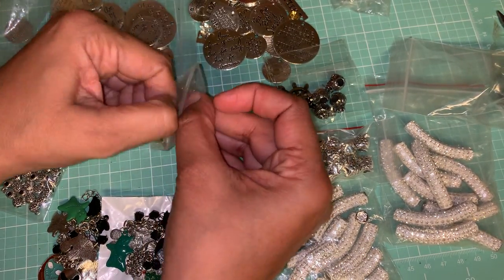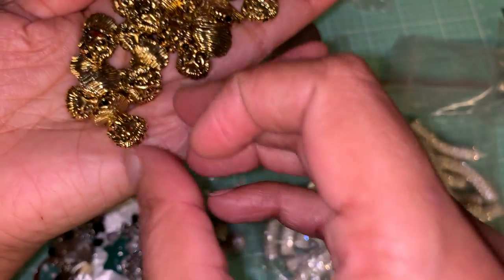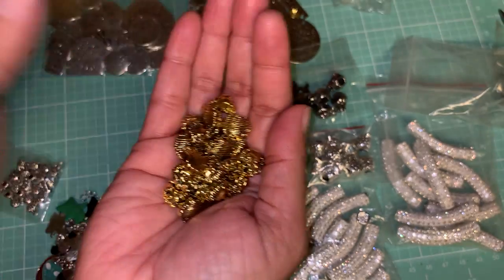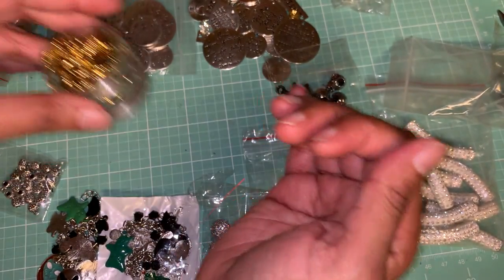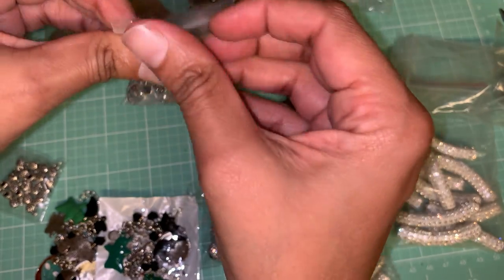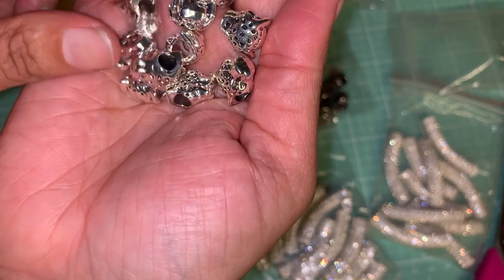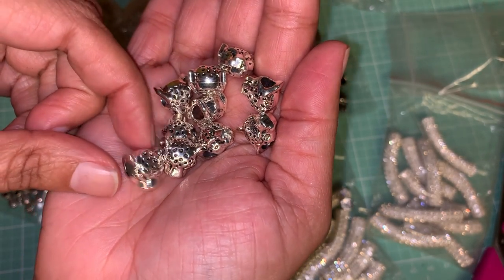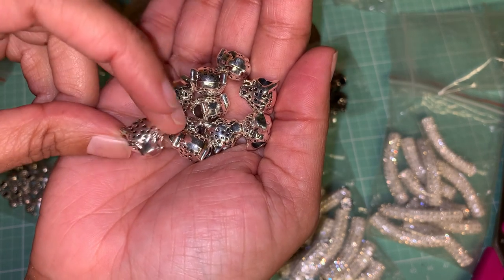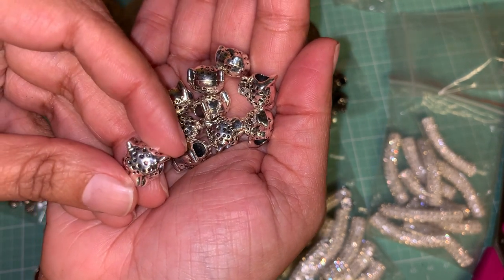I also got these — they're lions but without the crowns. And I got these, which I think might be panthers or cheetahs. They might be cheetahs because they have those little markings. The hole on this one is also really big, so you have to put a little spacer bead if you're using elastic, just to keep them from moving around too much. I got a few of these.